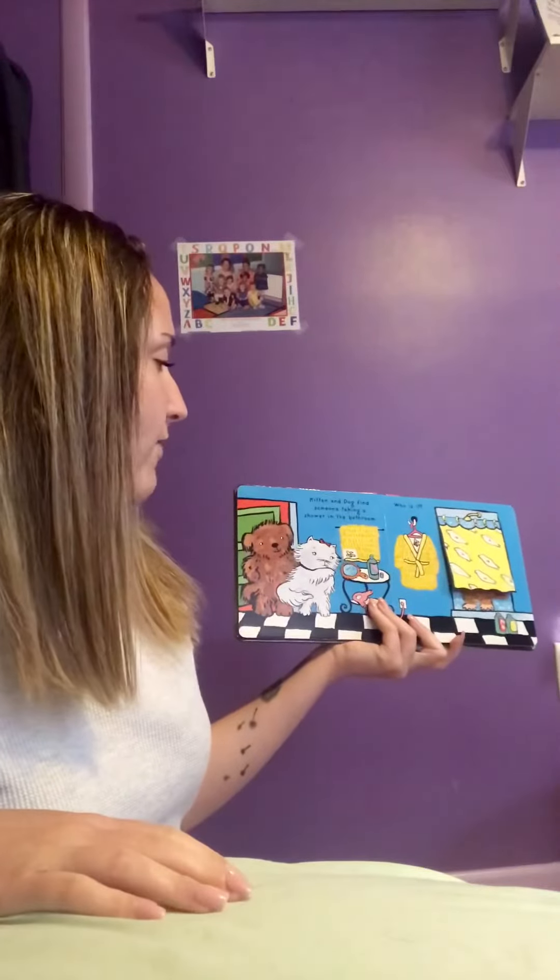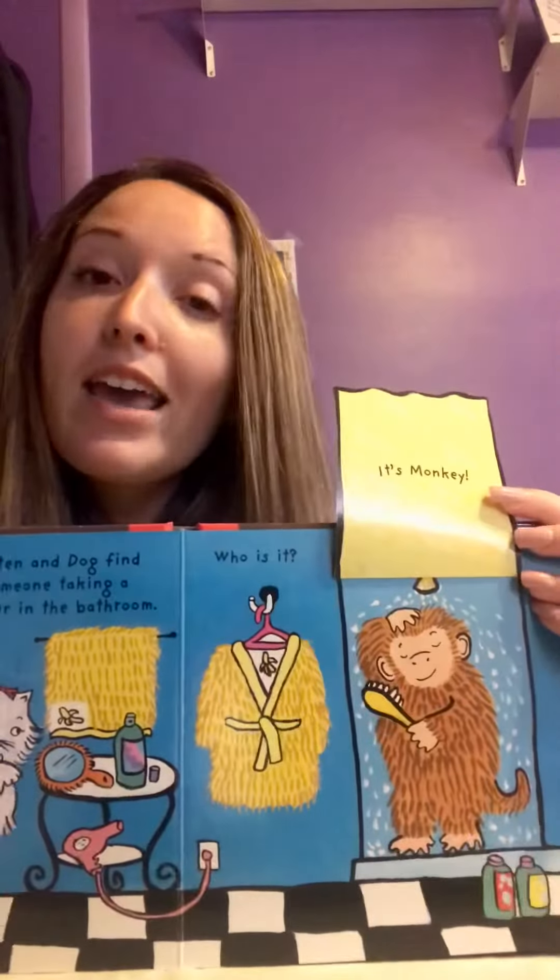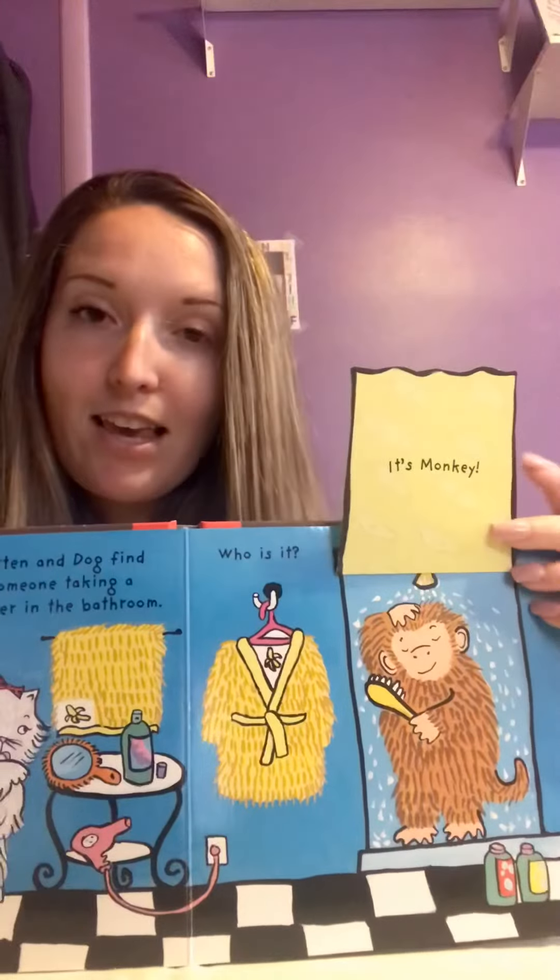Kitten and Dog find someone taking a shower in the bathroom. Who could it be? It's Monkey! Monkey is taking a shower.